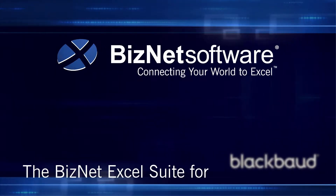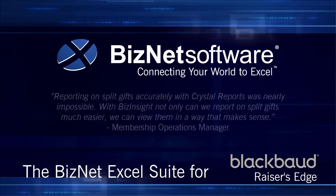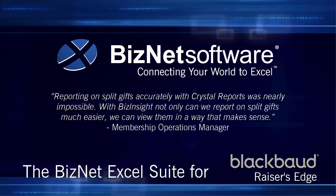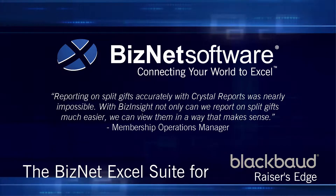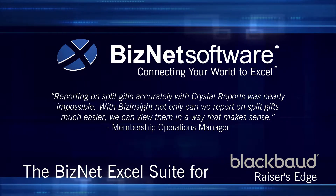BizNet Software — connecting your world to Excel with the BizInsight Suite for Blackbaud Racer's Edge. Spend just a couple of minutes and learn why one membership operations manager said reporting on split gifts accurately with Crystal Reports was nearly impossible. With BizInsight, not only can we report on split gifts much easier, we can view them in a way that makes sense.